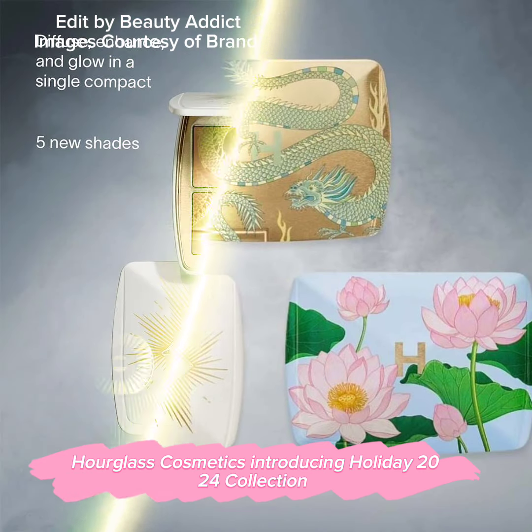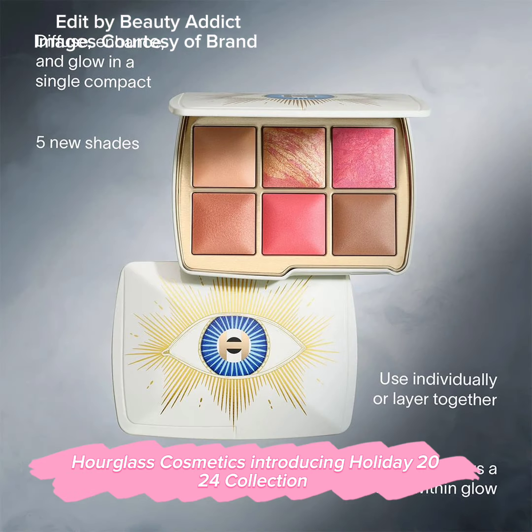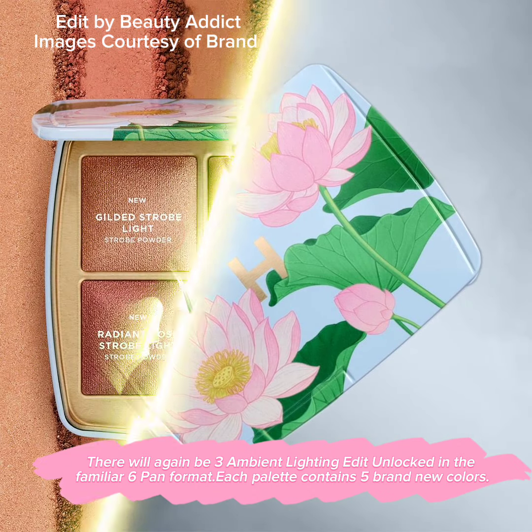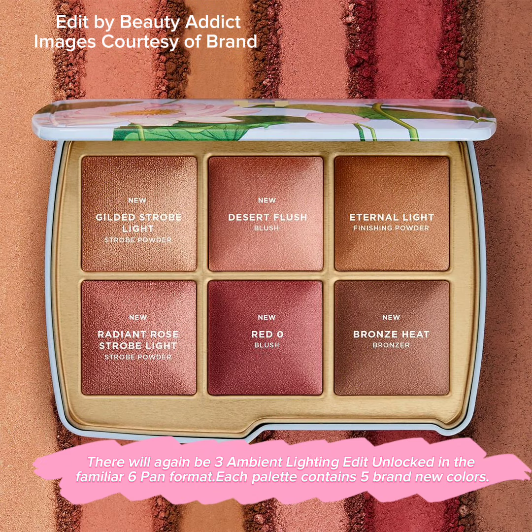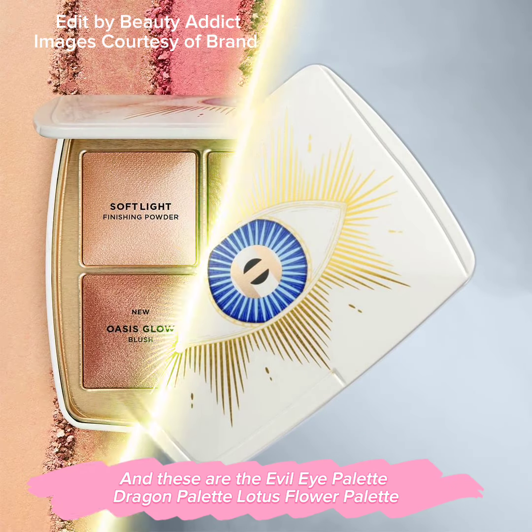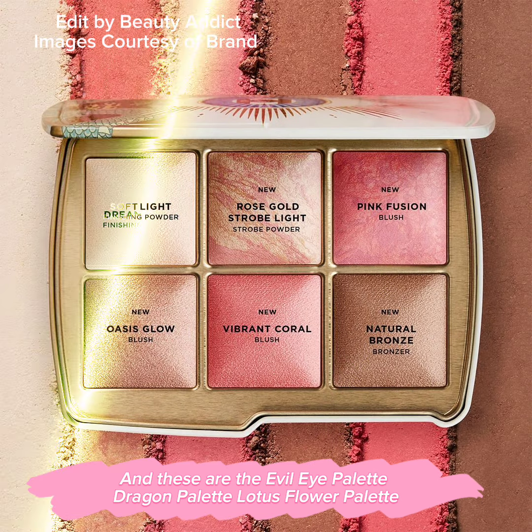Hourglass Cosmetics is introducing their Holiday 2020 collection. There will be three Ambient Lighting Edit Unlocked palettes in the familiar six-pan format. Each palette contains five brand new colors: the Evil Eye Palette, Dragon Palette, and Lotus Flower Palette.